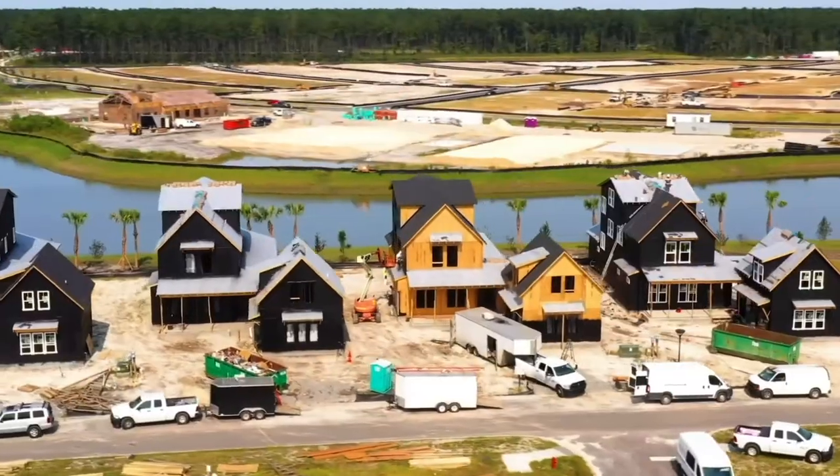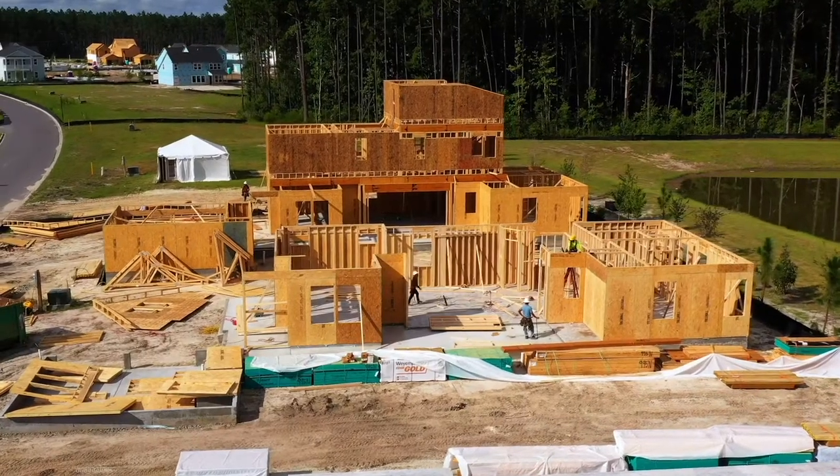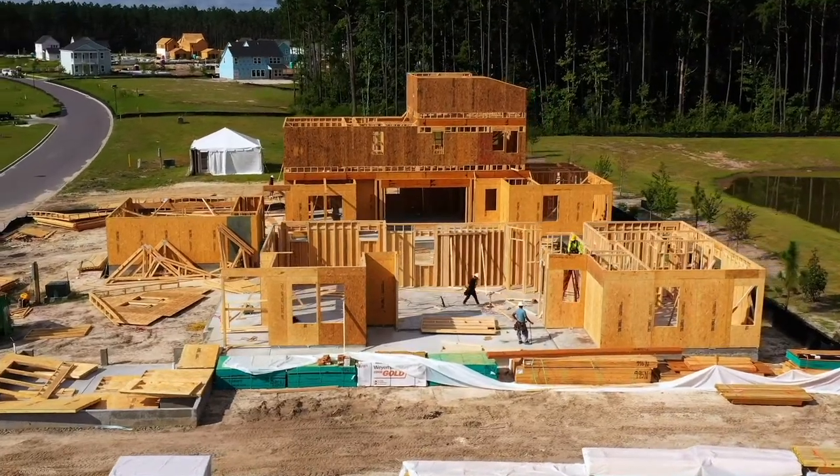The plan that we're calling Project X is a new layout for us. It's approximately 4,000 square feet with four bedrooms, three baths, and a living space above the garage.